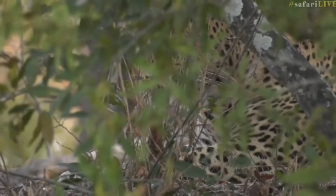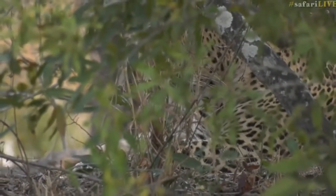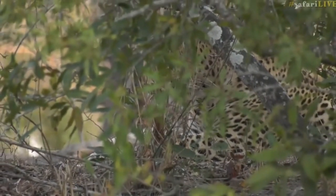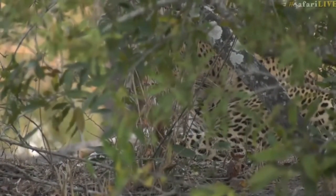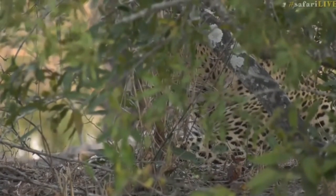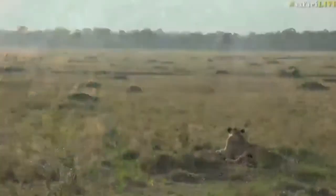All right, we'll sit here for a while and see what he does. Let's go back to James and his torn shirt — I wonder, was it a lion attack James, or what is the reason for your torn shirt? Let's go find out.